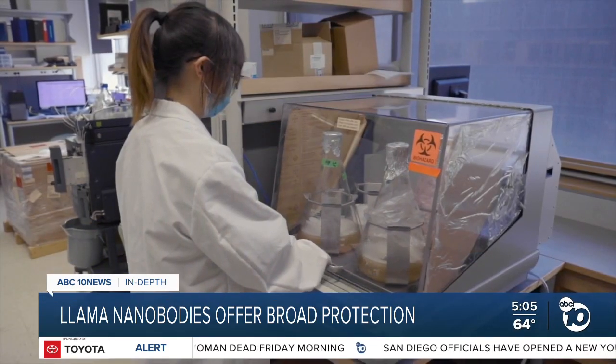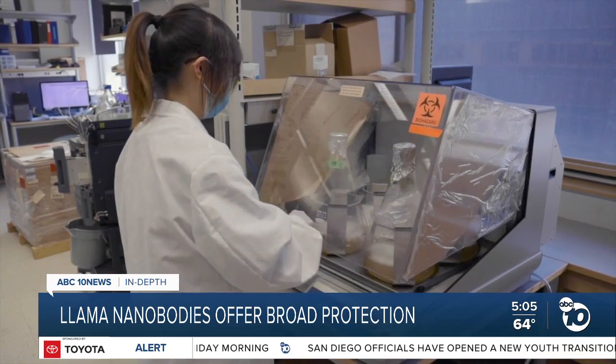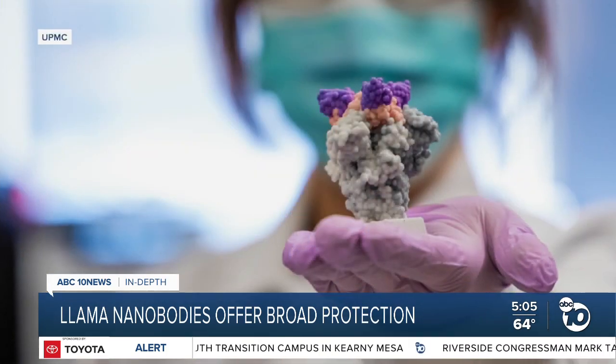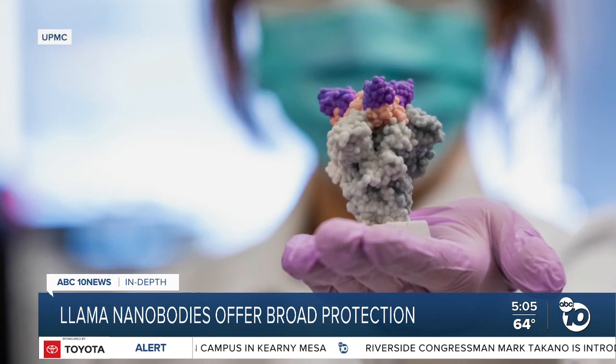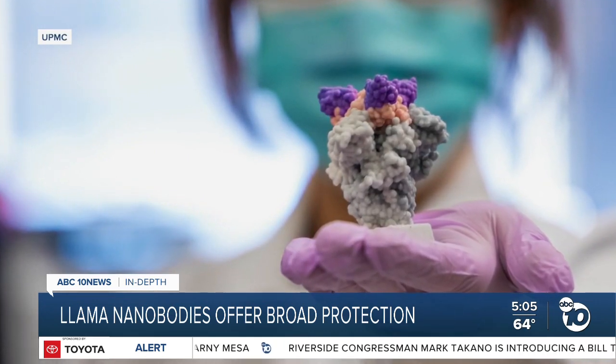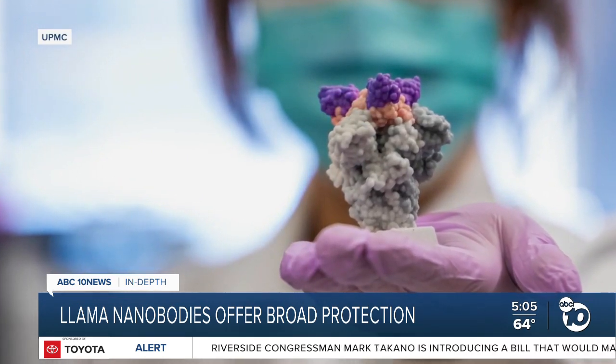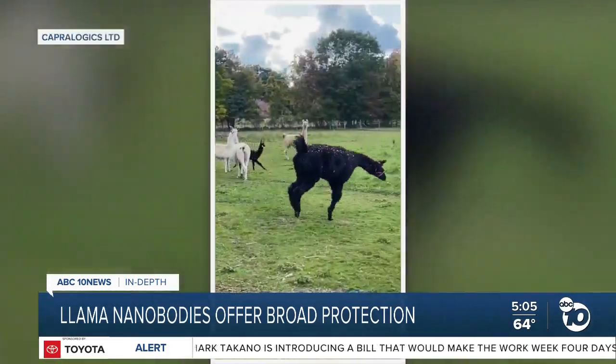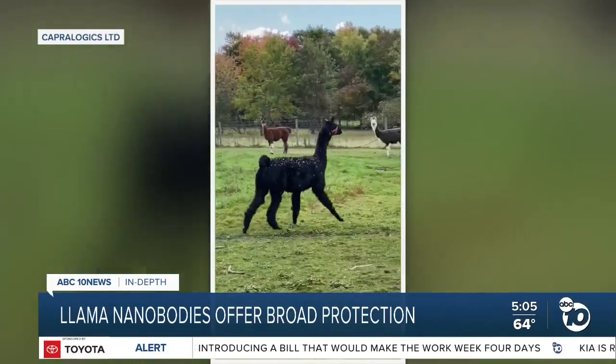The FDA approved the first llama nanobody drug in 2019 for a rare blood disorder. And since then, several labs have been trying to be the first to create a nanobody drug for COVID. We really have to prepare ahead to develop broader therapeutics. Dr. Shi says these nanobodies could be a useful drug to stockpile for the future, with the coronavirus expected to become endemic. And it's all thanks to Wally. Derek Stahl, ABC 10 News.